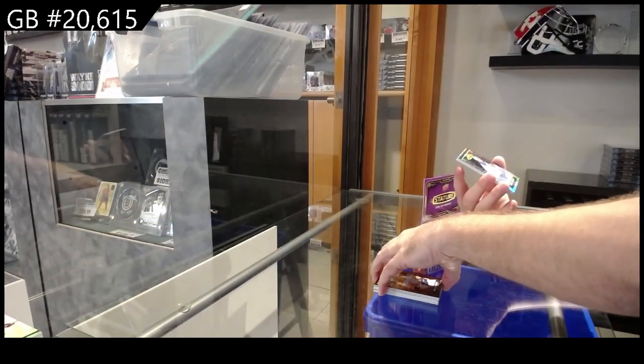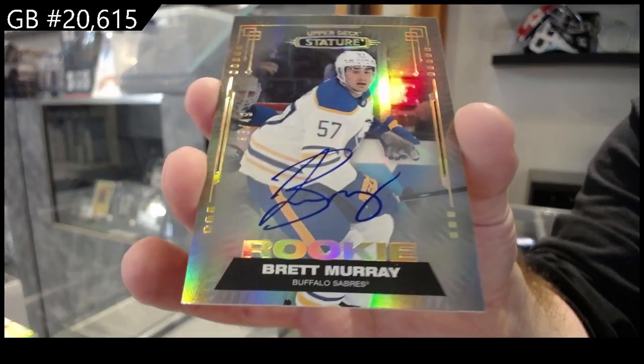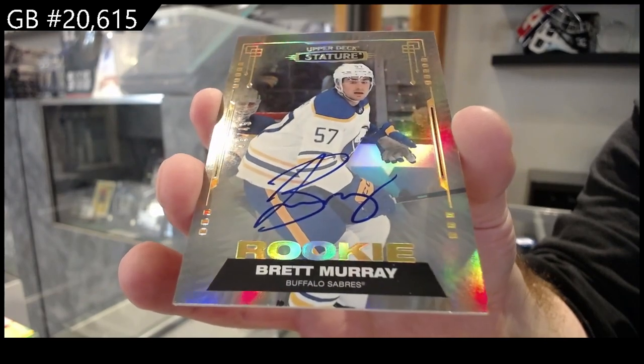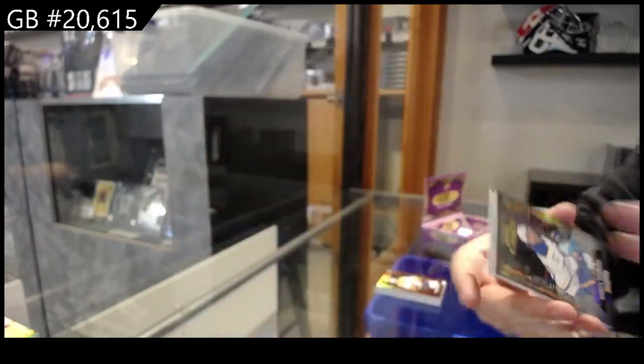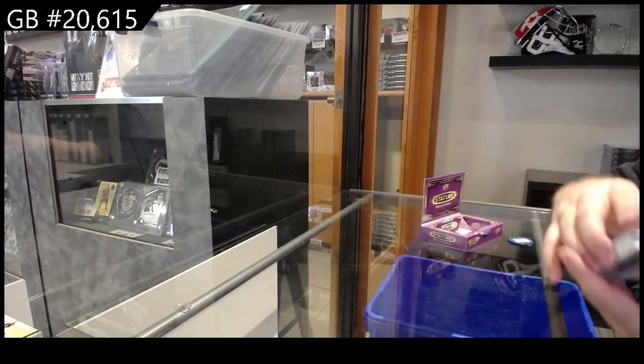We've got number to /49, Rookie Auto, Brett Murray, Buffalo. And a Rookie Excellence of Tomasino for Nashville. There we go.